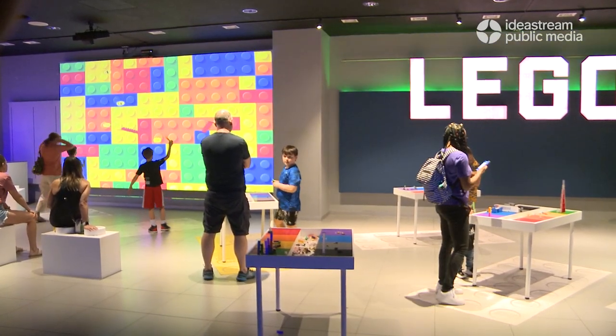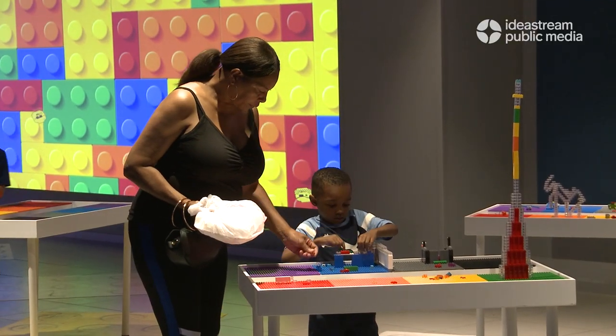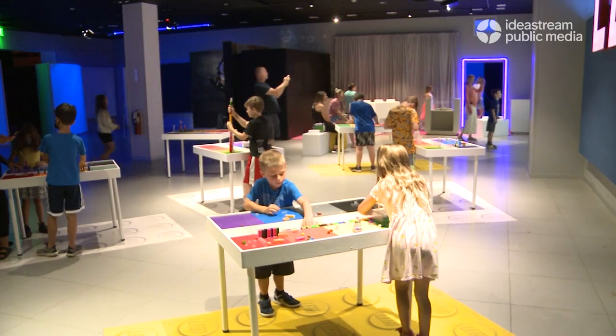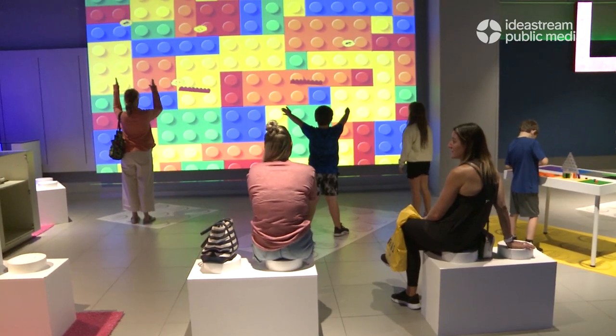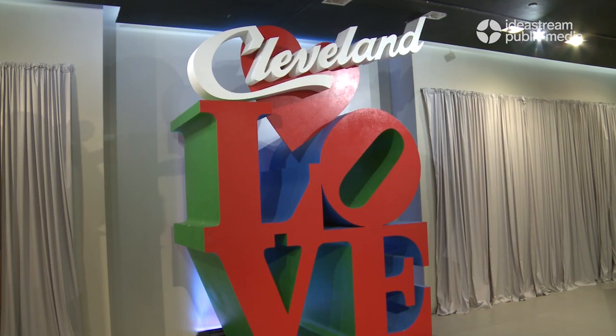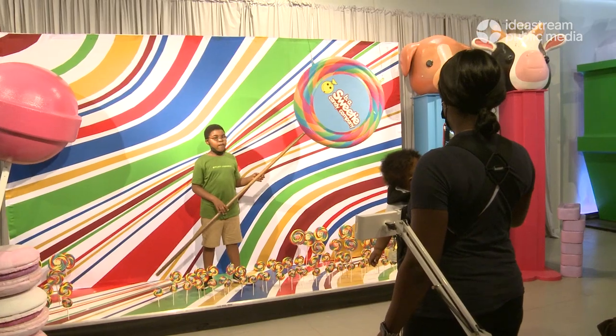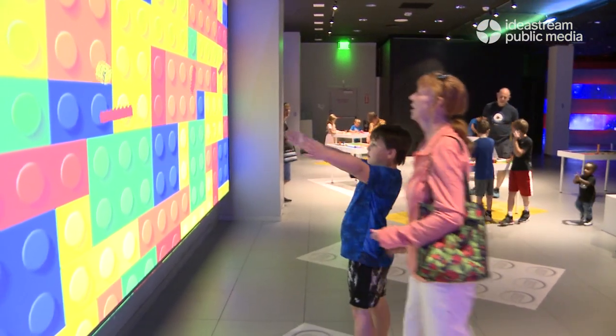Unlike most museums, at Wonder Cleveland you're encouraged to touch, play, and engage with the exhibits. There are a lot of hands-on activities — especially this Lego exhibit, which is probably his favorite thus far. There are lots of opportunities for photo and video. There's a Cleveland love sign over there, always a favorite to run into. Lots of music, lights, just really fun and energetic.